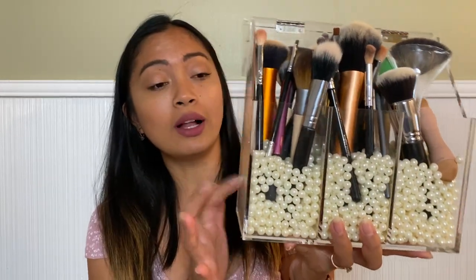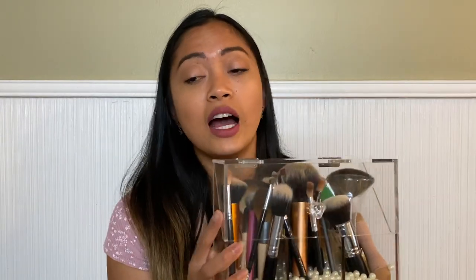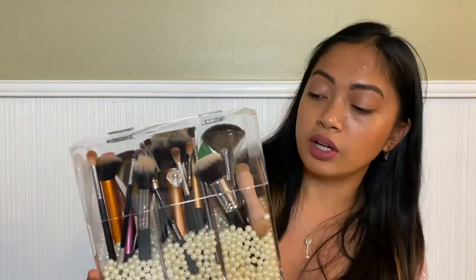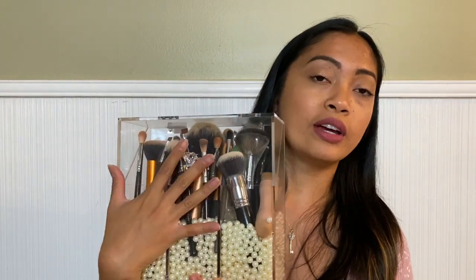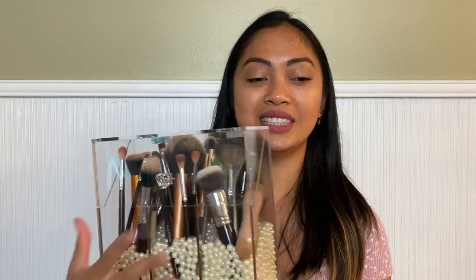Now I found this on Amazon and my makeup brushes get no more dust at all — unless I accidentally leave it open. It holds your brushes really well because of the pearls it comes with. The makeup brushes themselves are not included, just the holder and the pearls. That's my third top pick on Amazon because it keeps my makeup brushes dust-free. I'll post the link below.